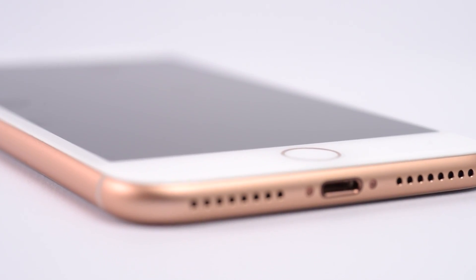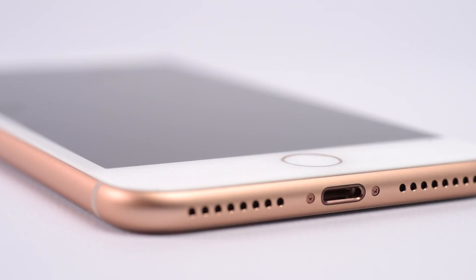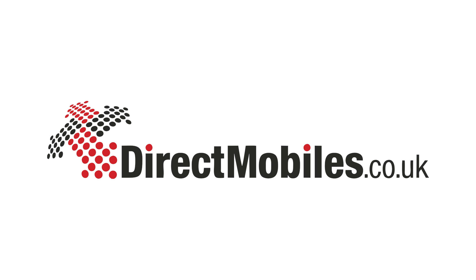You can buy things with Apple Pay at the touch of a button, or just use it to help keep your phone secure. If the iPhone 8 Plus sounds like your kind of phone, you can get it at Direct Mobiles.